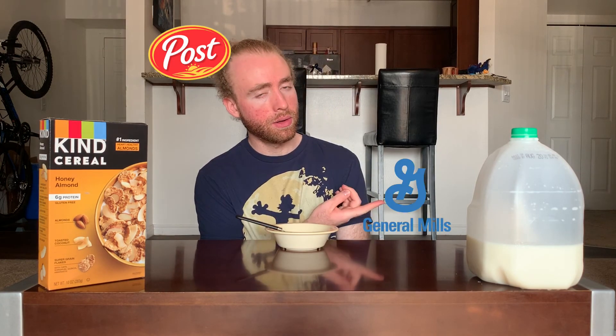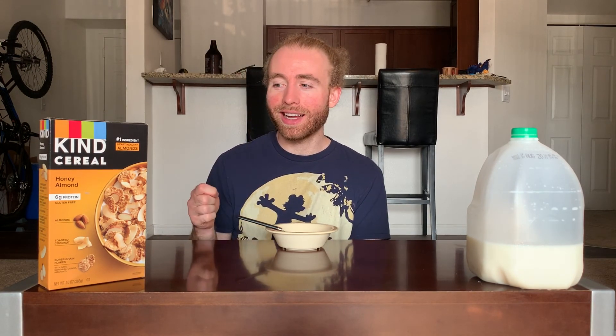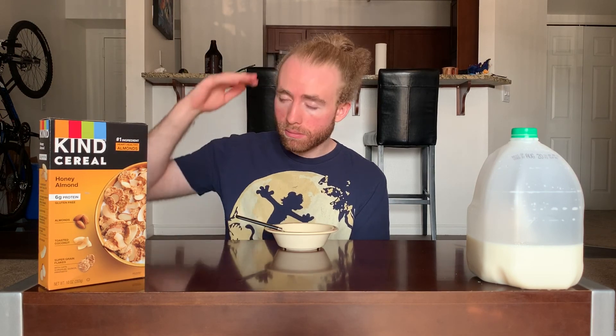If you enjoyed this video, be sure to like and subscribe. In the comments below, let me know your general thoughts and if you've tried Kind Honey Almond cereal. If you've tried both honey almond and dark chocolate almond and have a favorite, feel free to share — dark chocolate almond for me, but maybe you're different. Right now I don't plan on doing the other two Kind cereals because they're very expensive, but if I see them on sale maybe I'll pick them up. If you're a huge fan of one of the others and think I should do it, make your case below. Until next time, stay delicious.